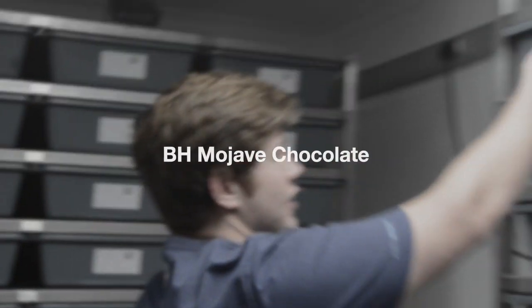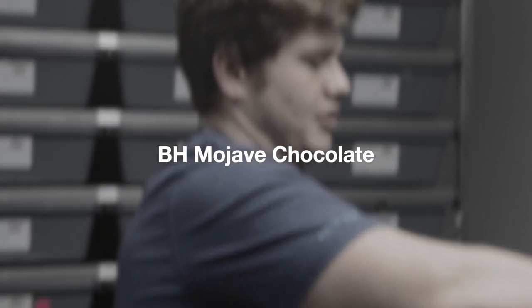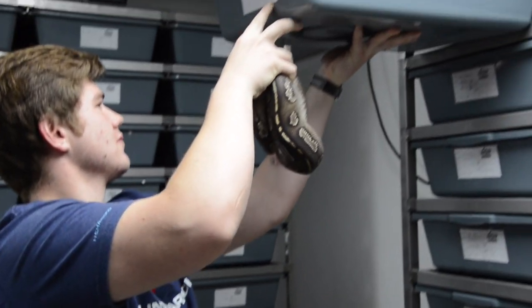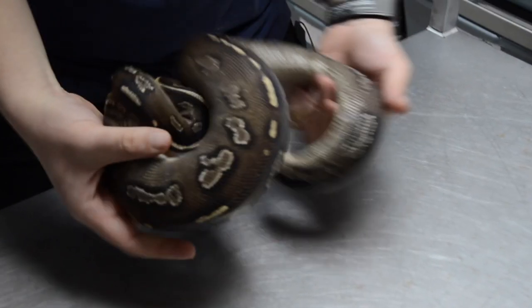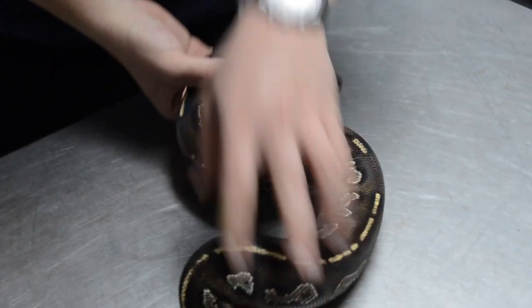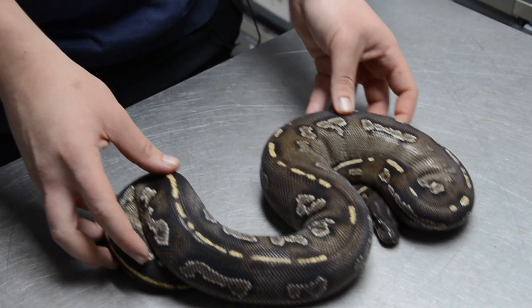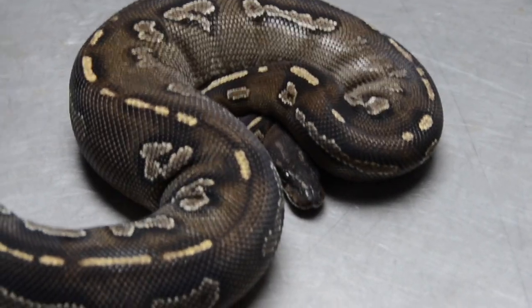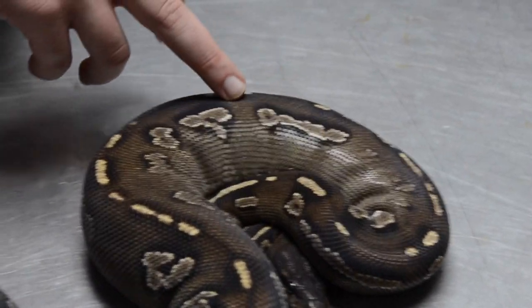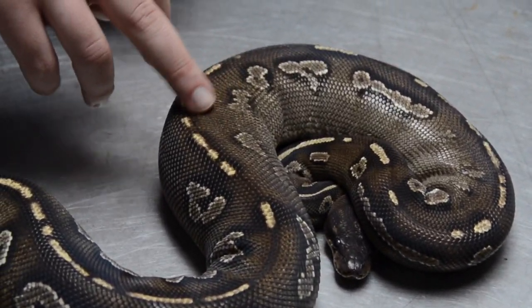The next animal we've got is a Blackhead Mojave Chocolate, and this interaction between Blackhead, Mojave, and Chocolate is really something amazing. We know that Blackhead and Mojave when they interact give a lot of alien head hints and a lot of blushing to the patterning, but when you add Chocolate onto the combination it actually darkens up the whole combination and gives it more of a black back patterning. The alien heads are more removed now and it gives more of a floating patterning.